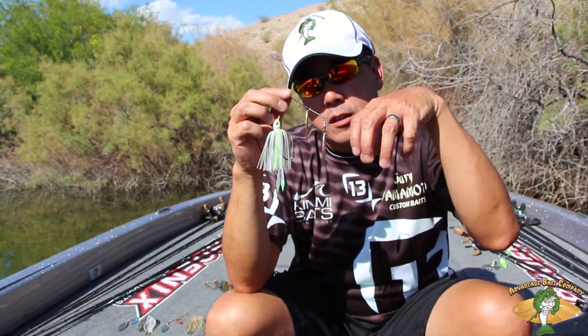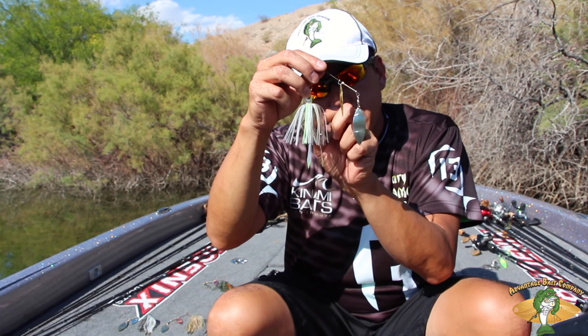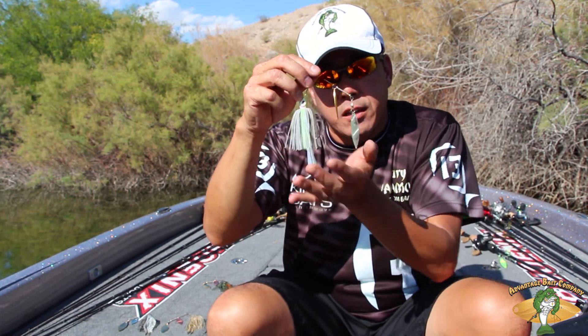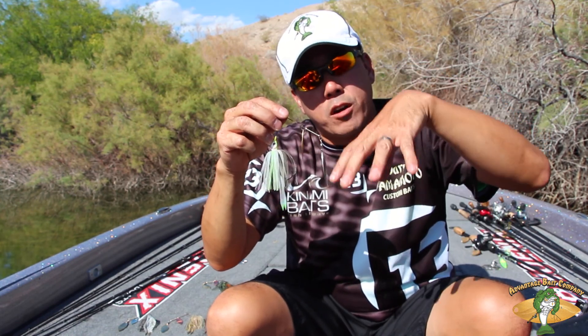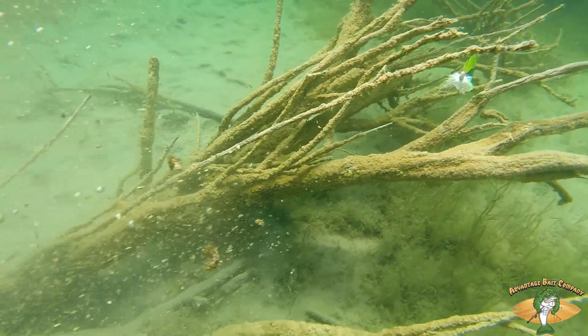Another great attribute of the Advantage Spinnerbait is the hub skirt. You can see how it hangs on there — really natural looking. It really undulates in the water when you slow down and speed up, so it gives it a real lively, natural look in the water.